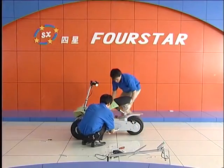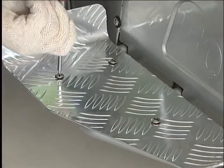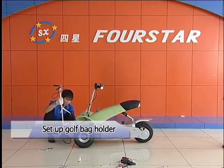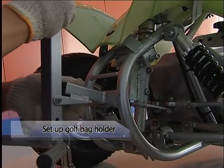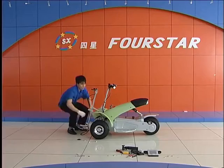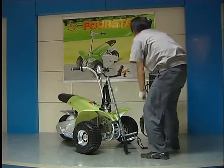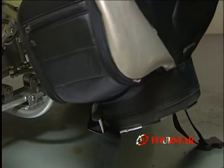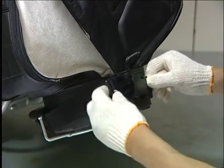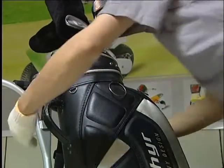Set up footboard: unscrew three locking bolts, fit the rubber washers to three holes, put on footboard and screw down. Set up gold back holder: hook the bottom catch first to the front frame and screw down the nut, then hook the upper catch till it is fully inserted into the notch and screw down the bolt. Put on gold claw bag.